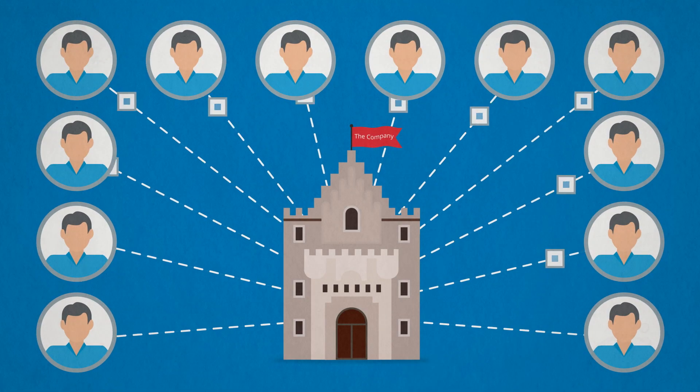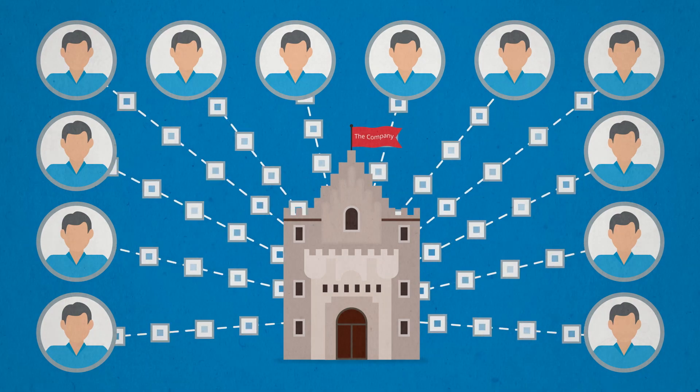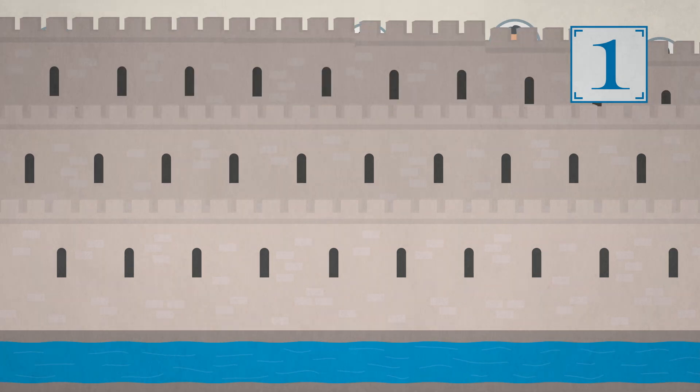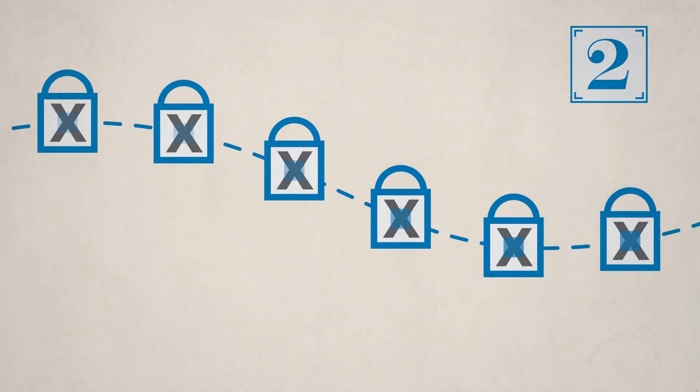To ensure secure processing of customer payment info as required by PCI DSS, start with these six steps. Install and maintain a firewall on your network. Encrypt all transmissions of cardholder data across public networks.